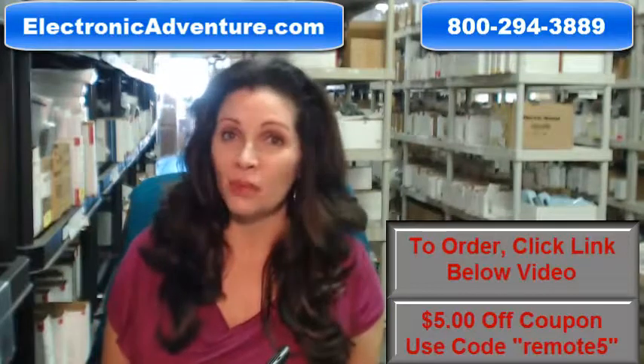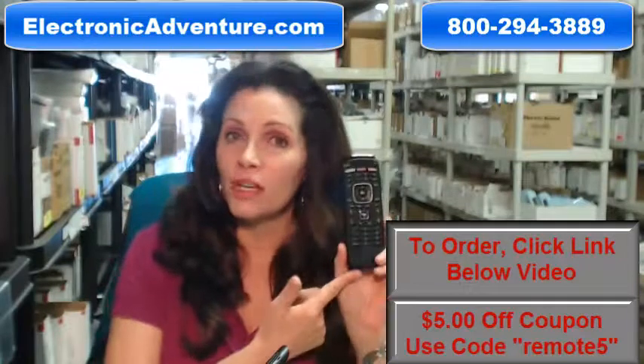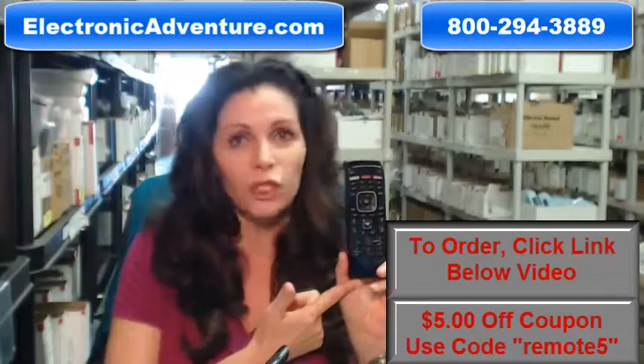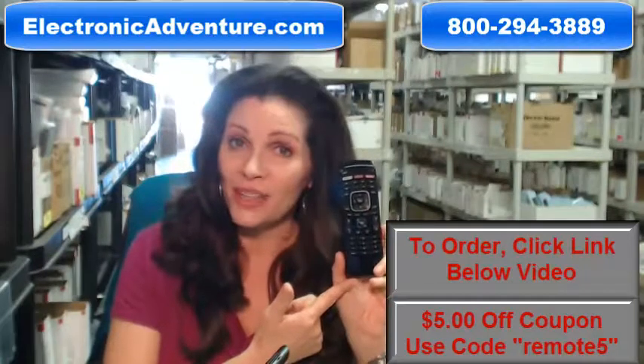The great thing about our remotes is that they're brand new. This Vizio isn't used or refurbished, and it's not universal, which means there's no codes to program in. All you do is put the batteries in and it's ready to go.